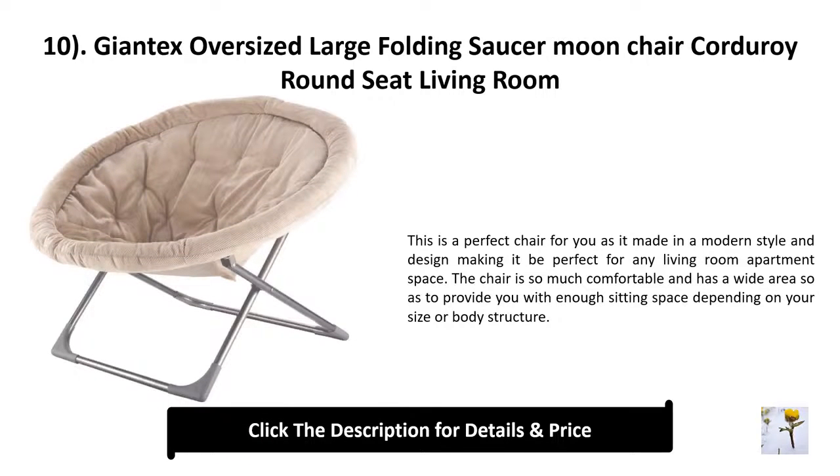Number 10: Giant X oversized large folding saucer moon chair, corduroy round seat, living room. This is a perfect chair for you as it is made in a modern style and design, making it perfect for any living room or apartment space. The chair is very comfortable and has a wide area to provide enough sitting space depending on your size or body structure.